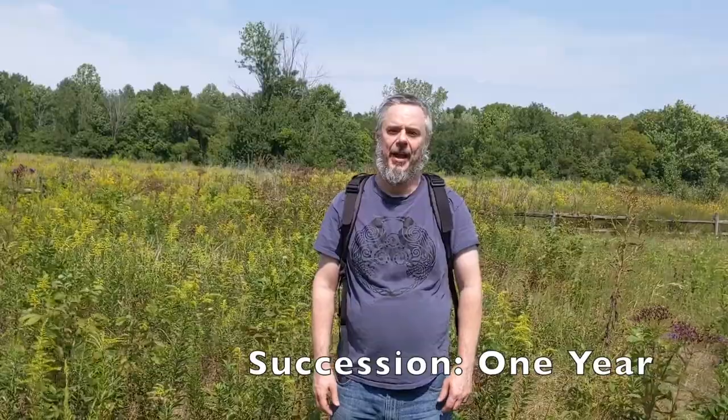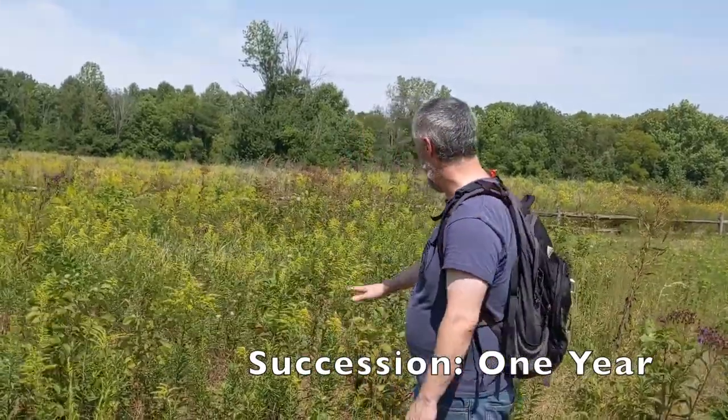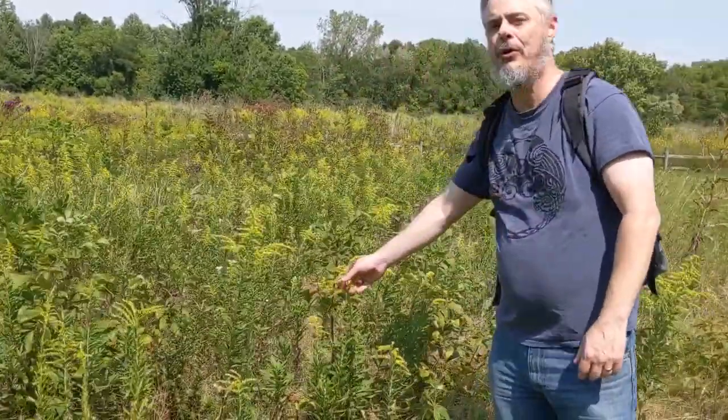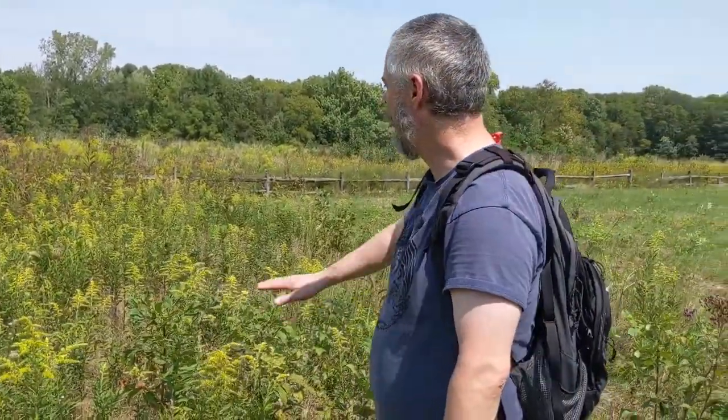We're standing in an area that has not been mowed for one year, and as you can see, it's very different than a mowed area. We've got a bunch of vegetation growing in here — lots of plants like this goldenrod, which has these bright yellow flowers basically August, September, and into October — and a couple other scattered herbaceous plants throughout here.